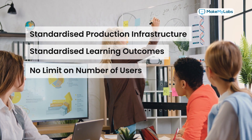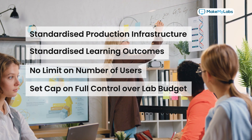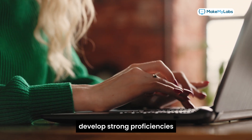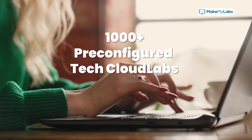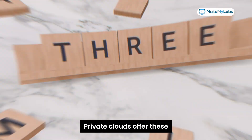Get standardized production infrastructure, standardized learning outcomes, no limit on number of users, and set a cap on full control over lab budget. Power your workforce by enabling them to develop strong proficiencies with a library of over 1,000-plus pre-configured tech cloud labs, both private and public.